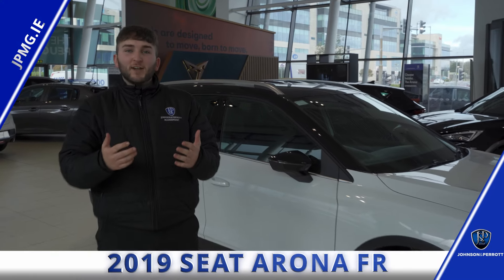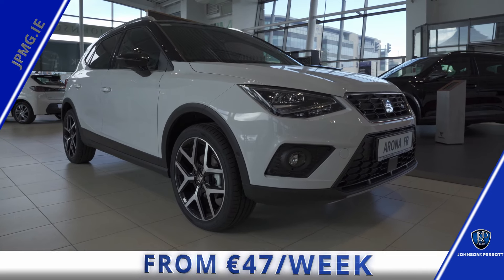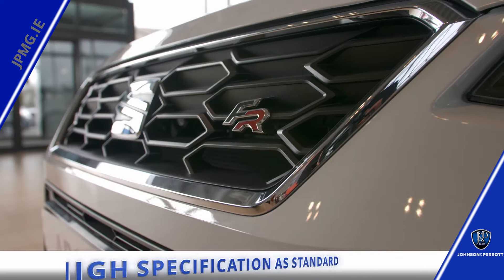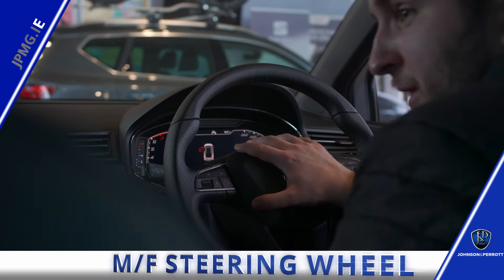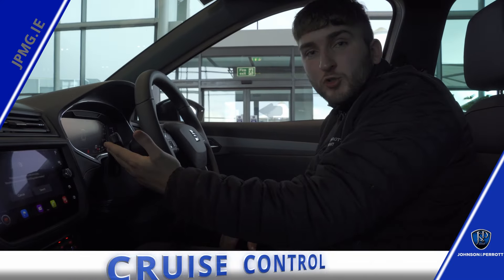Drive home a 2019 Sailorona FR like this from 47 euro a week. With a high specification as standard, you're going to have 18 inch alloy wheels, metallic paint, and a rear reversing camera. This car has a multi-function steering wheel, touchscreen media, and cruise control, all as standard.